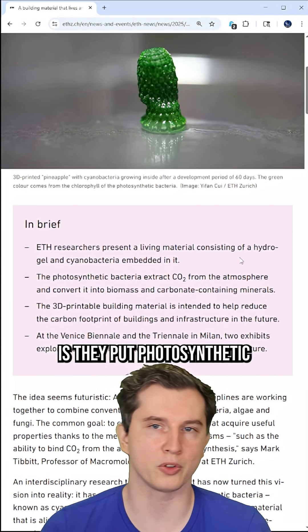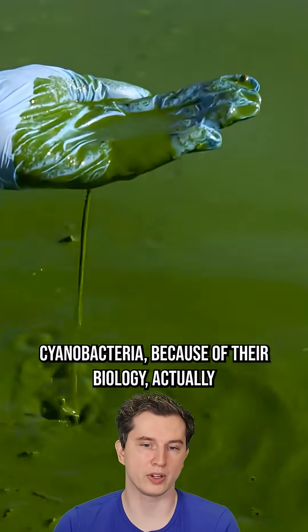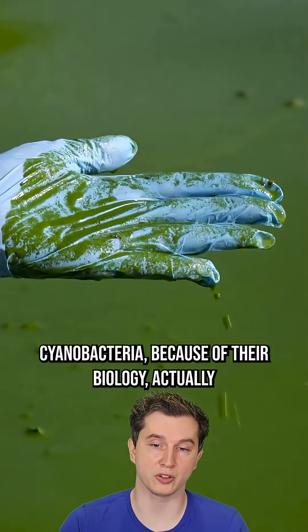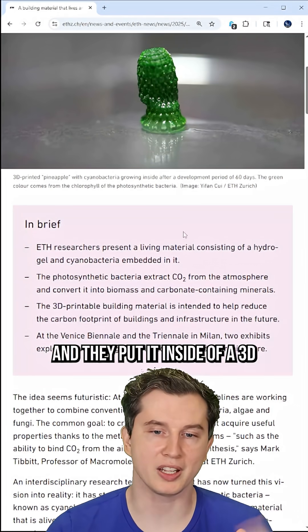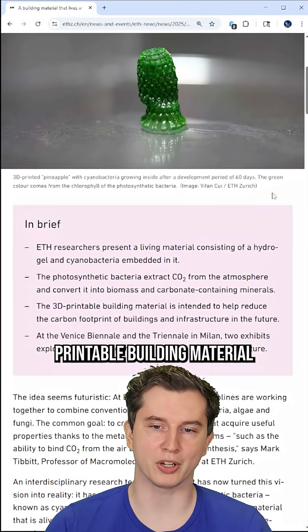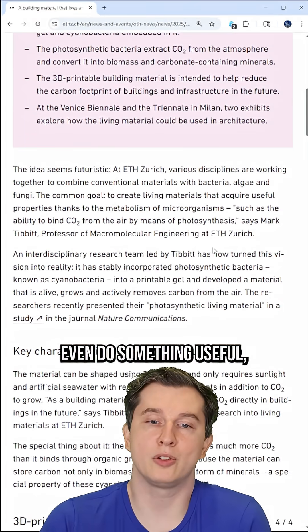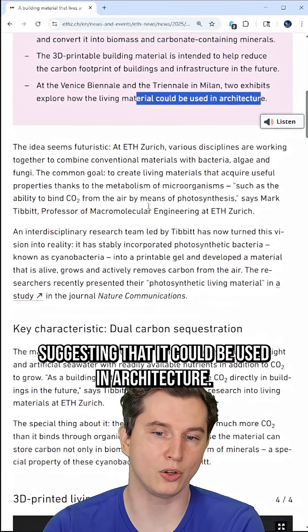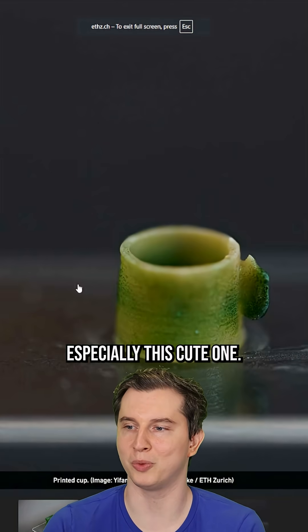The way it works is they put photosynthetic cyanobacteria inside of a hydrogel. Cyanobacteria, because of their biology, actually extracts CO2 from the atmosphere naturally. They put it inside of a 3D printable building material so that it can have a structure, reduce the carbon footprint, and maybe in the future even do something useful, suggesting that it could be used in architecture. And I love the pictures of this, especially this cute one.